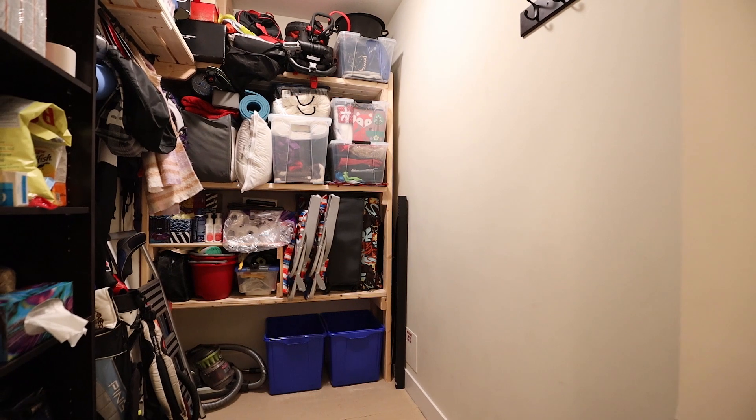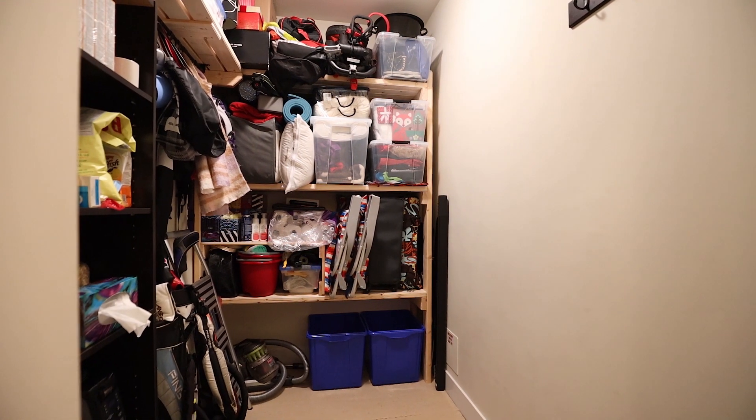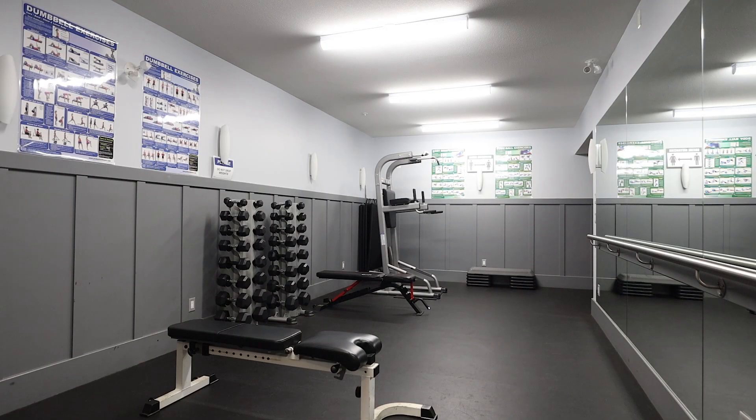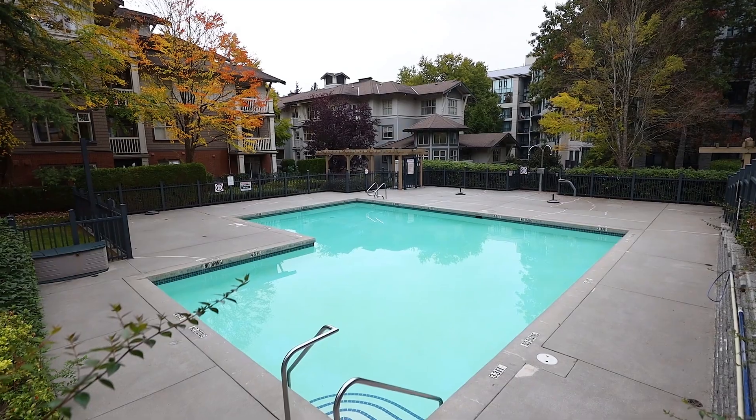The in-suite storage space works well as it is or could easily be converted into an office. Alexandra House offers a fully equipped gym, a meeting room, outdoor pool, and on-site caretaker.